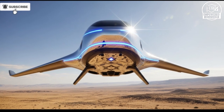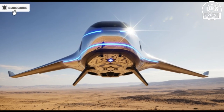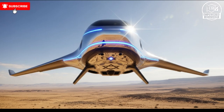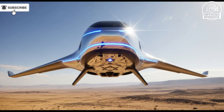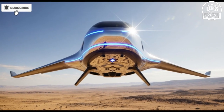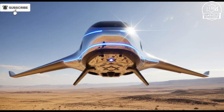Imagine a weapon so advanced that it doesn't just follow orders but thinks, analyzes, and adapts in real time. A system that can assess threats faster than any human, predict movements, and respond with pinpoint precision. This is not science fiction. This is the reality of Israel's latest AI weapon technology, a breakthrough that is already making headlines around the world and sending ripples through modern defense strategies.